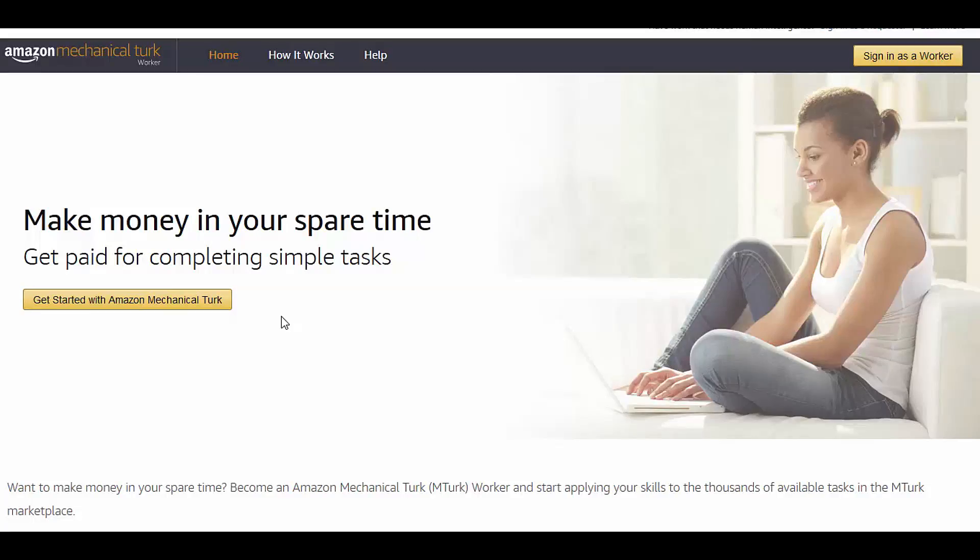You can decide if this is something that's for you or not. And even if it's not for you, you may want to share this video with somebody that you think could use it — like your slacker nephew who doesn't do any work and just lays around playing video games all day and all night. Okay, here it is: Amazon Mechanical Turk Worker. Very very cool, right?